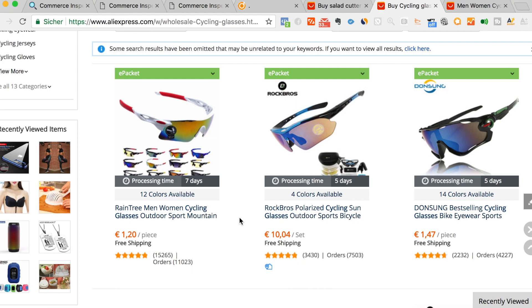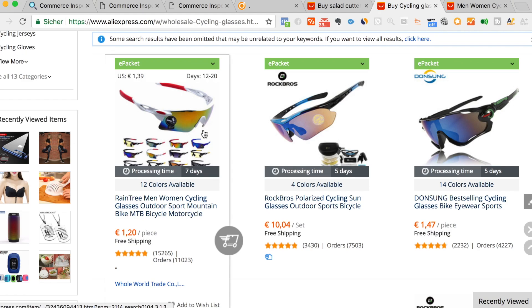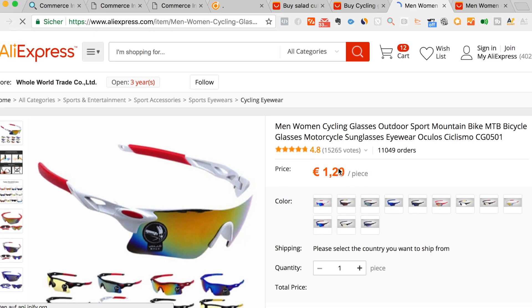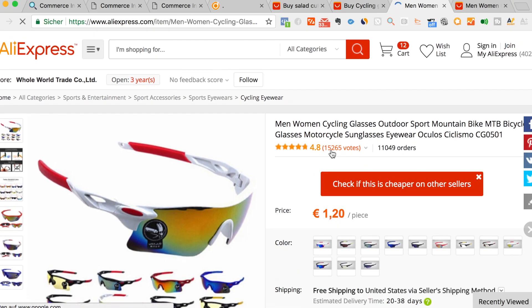Over here you can see this one costs only $1.20. It has a lot of votes — over 50,000 views and an average of 4.8 stars. So it's a pretty cool product that you could sell to bikers.